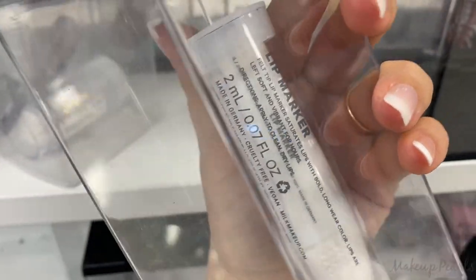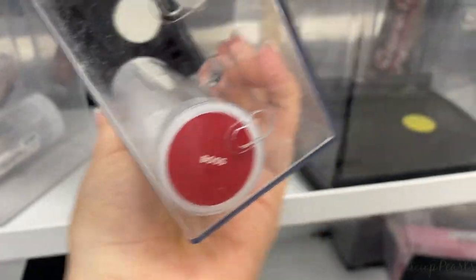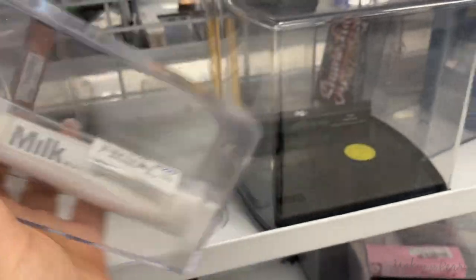Also from Milk Makeup, this is the marker in the shade Boss, running for $4.99.